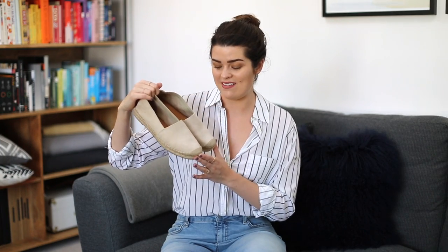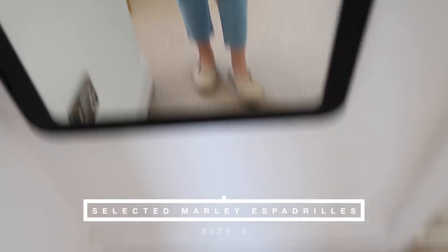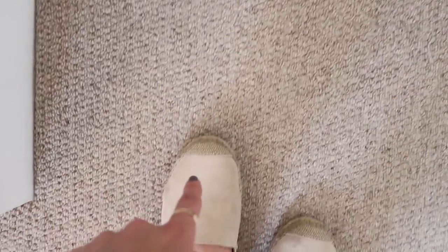Next I picked up the Selected Femme Marley Espadrilles, which have featured a lot on my Instagram recently. These are in a beige colour - someone said they look blushy online but they're definitely more of a nudie beige in real life. These are actually the exact same espadrilles I had last year, just the updated style. I really love them because they've got padding on the bottom - almost a memory foam inner sole - so you don't have that exposed rope detail that rubs your feet. They have a really cute little canvas toe detail.